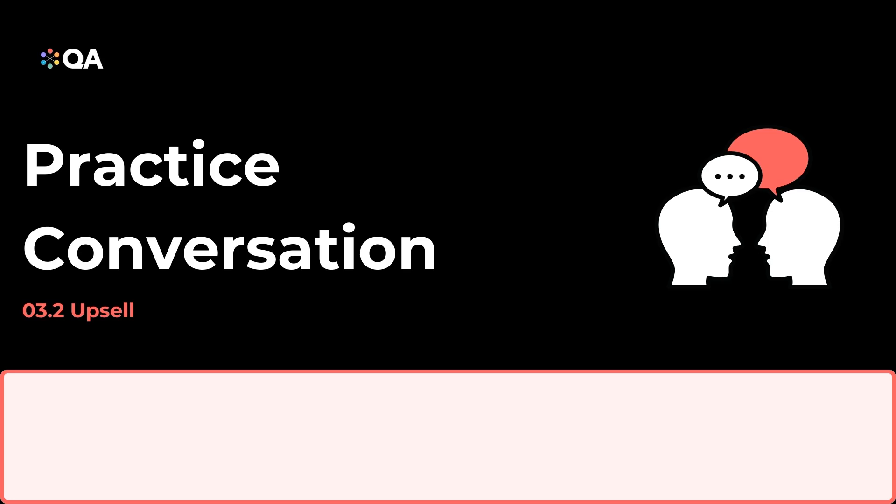I understand you recently completed the Data Essentials Level 3 program. How has that been working out for your team? The Level 3 program was fantastic. It helped our team learn the basics and improve our overall data handling processes. That's wonderful to hear. I'm glad it's been beneficial.